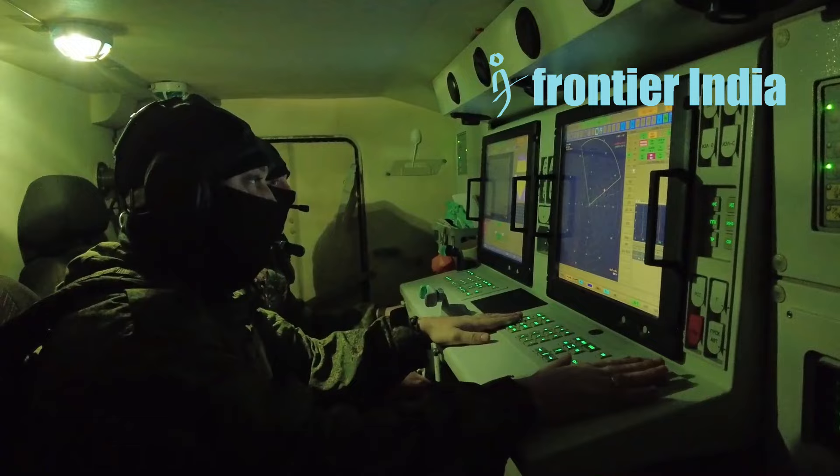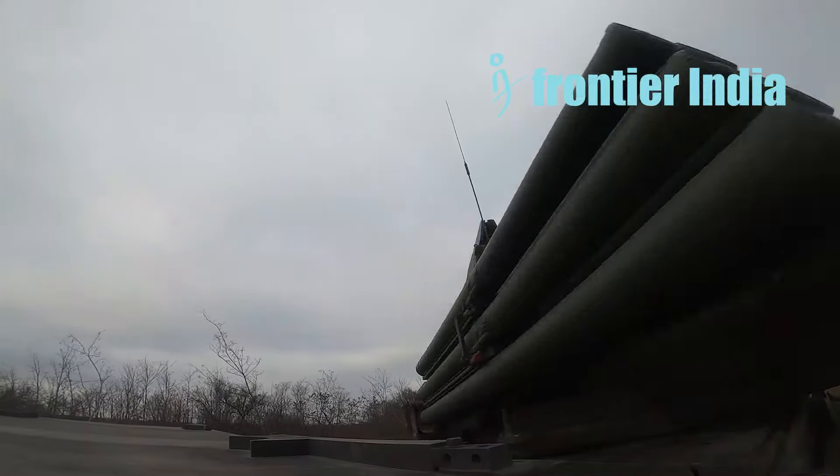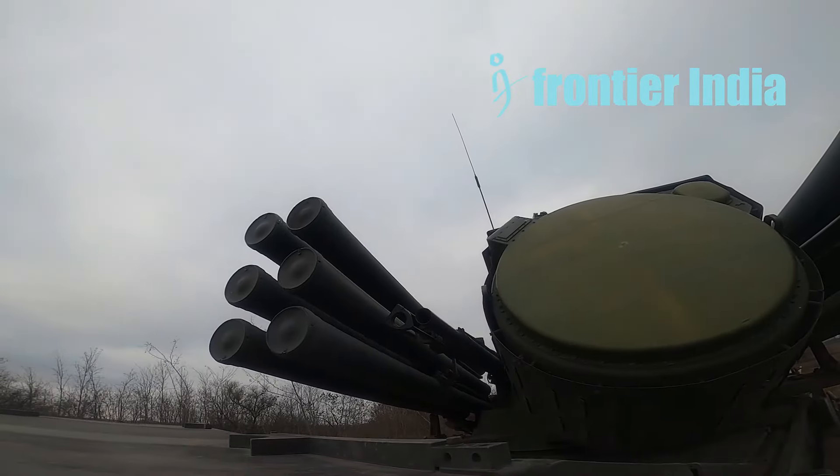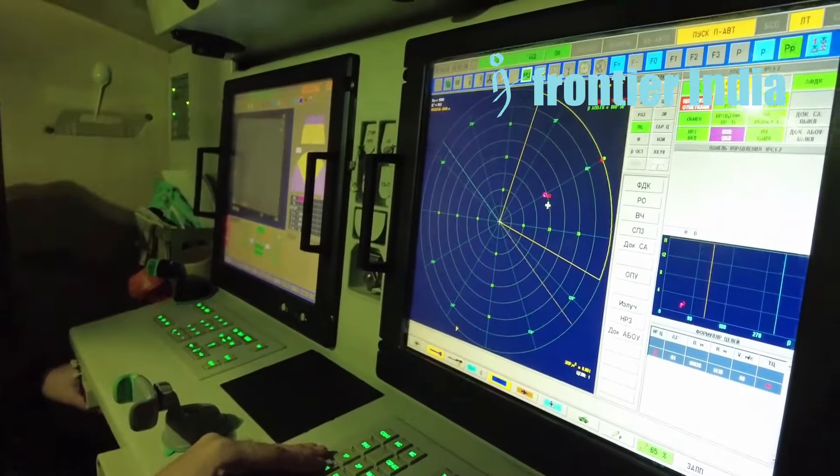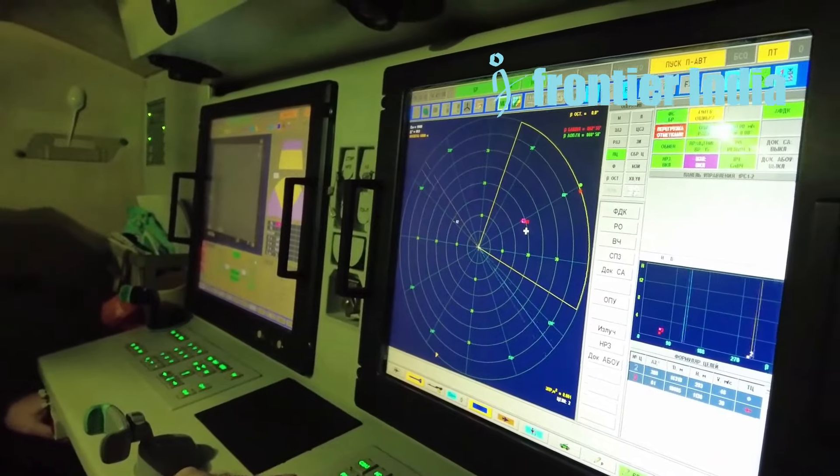The gun armament comprises four 30mm automatic rapid-fire guns, the 2A38M. The overall firing rate is 5,000 rounds per minute, with a cartridge capacity of 1,400 rounds.